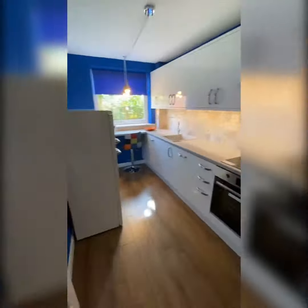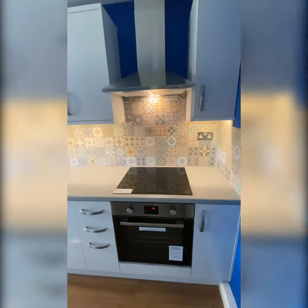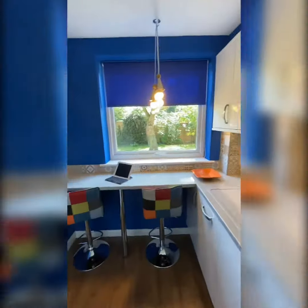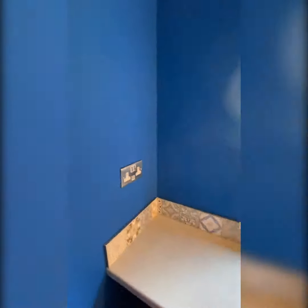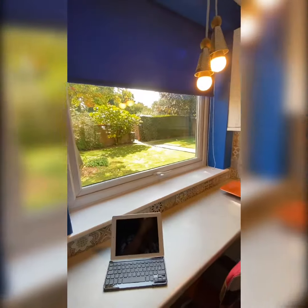The kitchen has also been completely refurbished, and comes with the oven, hob, washing machine and dishwasher. There's a great space here for home working, with a USB port, overlooking the communal gardens.